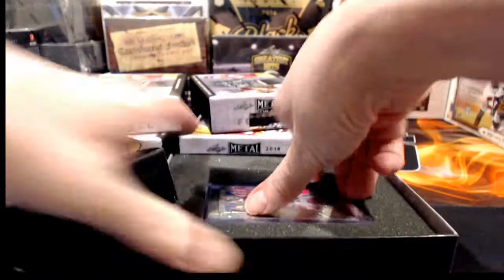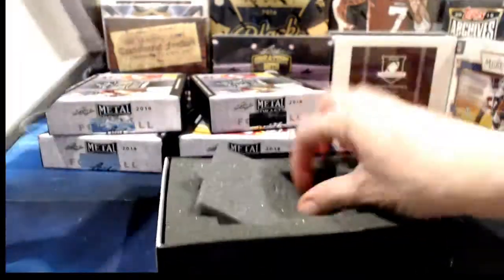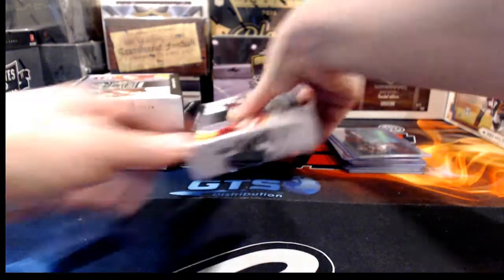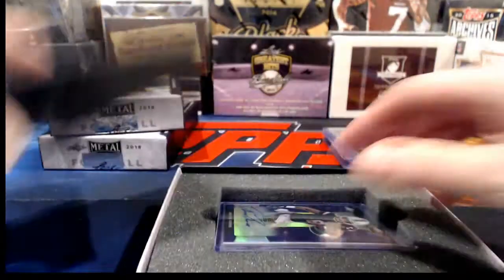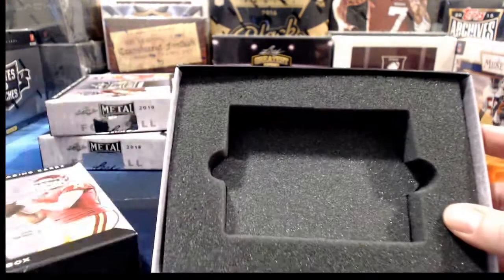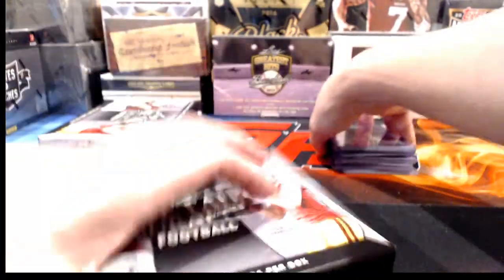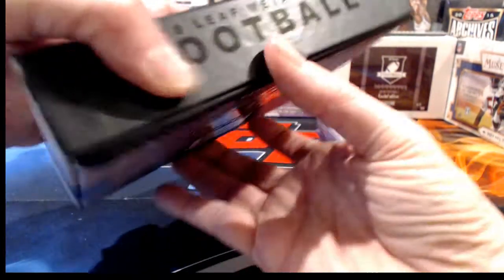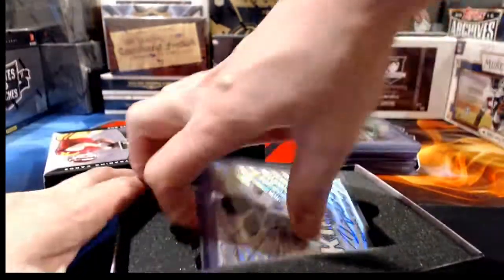I'm a fan of Leaf products — I like their card designs, they're in good shape, on-card, and usually low-numbered. Let's take a look at what we have. First up: Cedric Wilson Touchdown Kings, going to bidding position W. Next: Rashad Penny numbered to 35, going to the P's. Mark Walton to the W's. A redemption for Mark Andrews goes to the A's. Then Luke Falk numbered to 15 — a nice hit — for the F's.